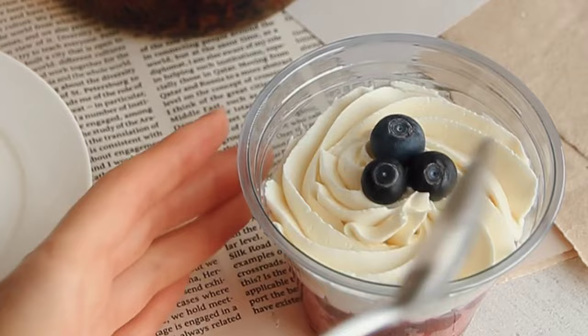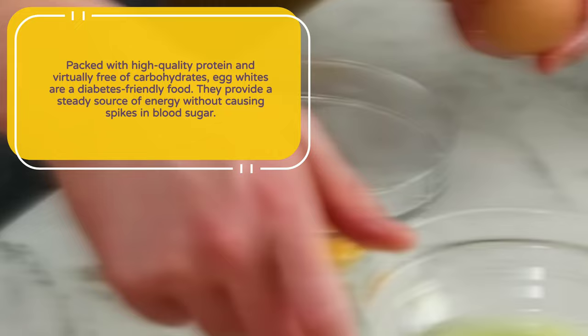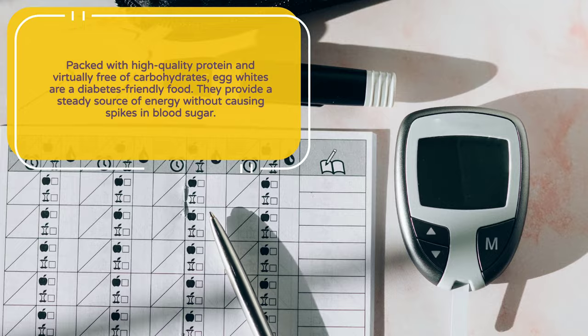Number 2: Egg whites. Next, we have egg whites. Packed with high-quality protein and virtually free of carbohydrates, egg whites are a diabetes-friendly food. They provide a steady source of energy without causing spikes in blood sugar. Incorporate egg whites into your breakfast omelets, snacks, or use them in various recipes for a protein boost without the added sugars.